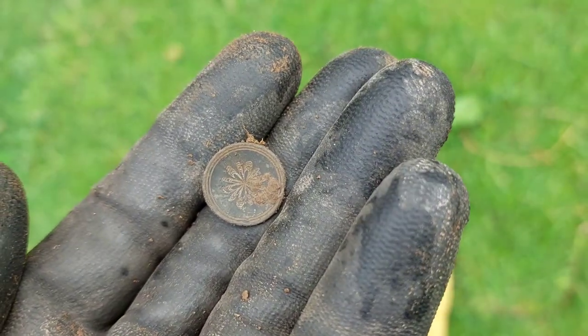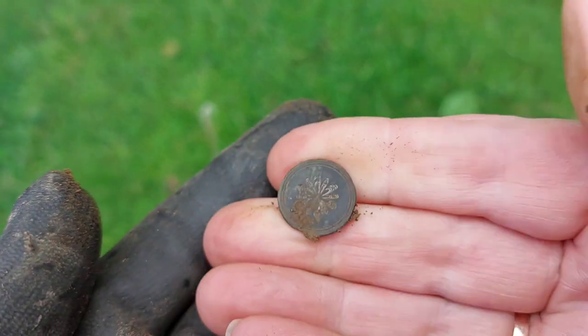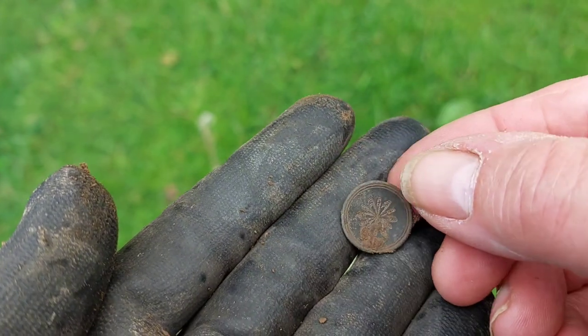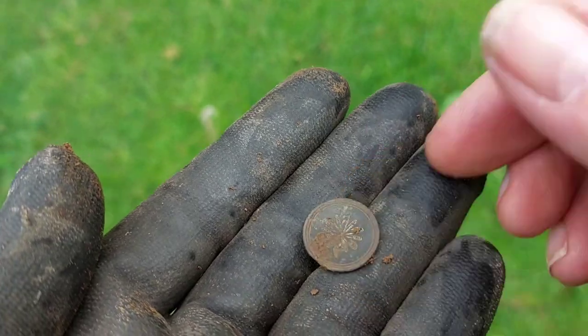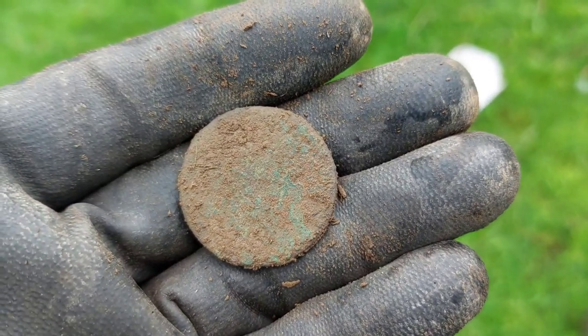So we are here on the unearthed dig and this is my first decent signal to show. I've only dug three — a piece of iron and a piece of tin. That's a nice button, that one. So that's a fine find for the day. I'll clean it up later and work out what it is.